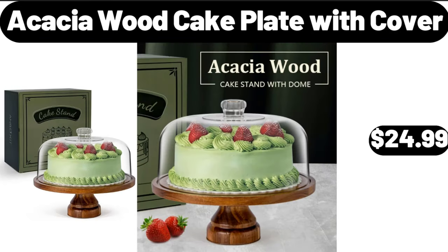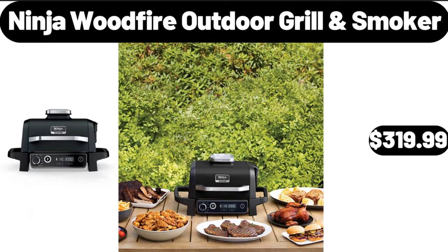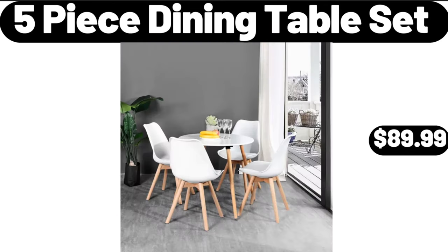Acacia wood cake plate with cover, $24.99. Ninja wood fire outdoor grill and smoker, $319.99. Five-piece dining table set, $89.99.